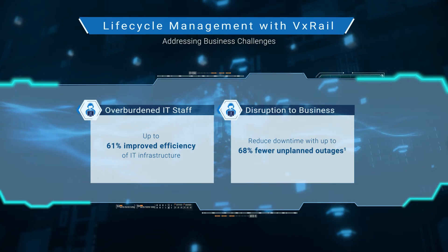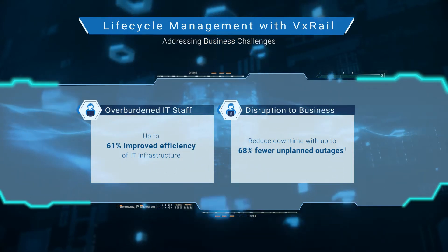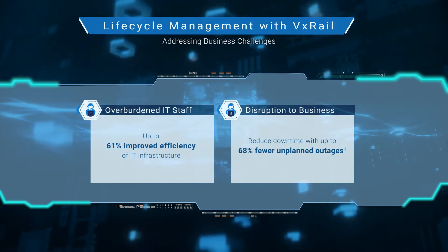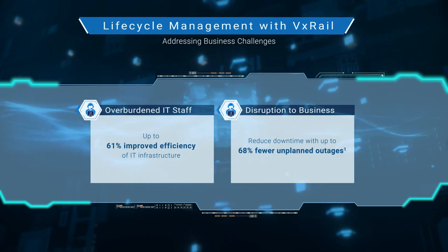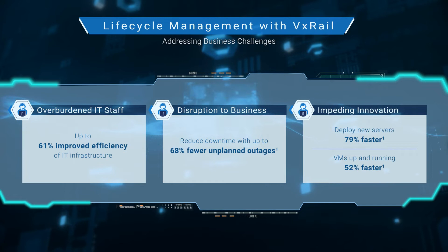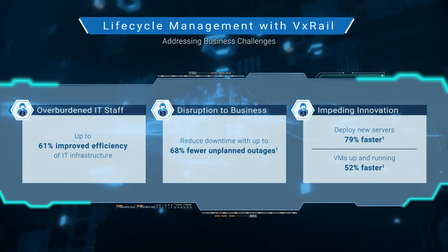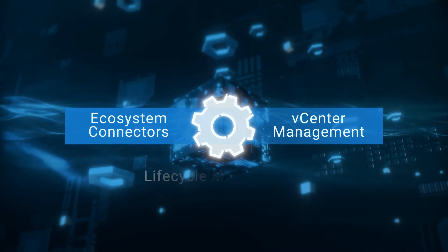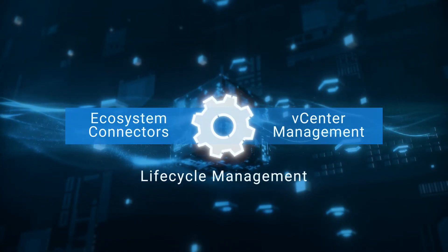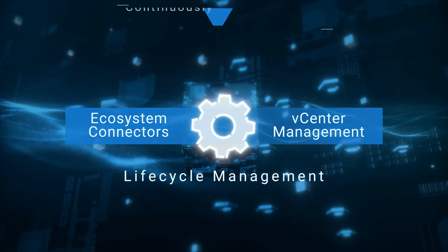Unplanned outages lead to significant disruption to businesses. The benefit of pre-tested and pre-validated sets of drivers, firmware, and software, which we call VxRail continuously validated states, can provide a significant reduction in risk as you update your HCI cluster from one version to the next. Too much time spent on deploying infrastructure slows down the pace at which your business can innovate. Automation and built-in validation checks helps speed up deployment times without compromising security. Ecosystem connectors and a fully integrated vCenter management experience provides the simplicity and automation in lifecycle management. The VxRail difference is in delivering consistent and more secure outcomes, and that starts by ensuring that your VxRail clusters are running in a continuously validated state.